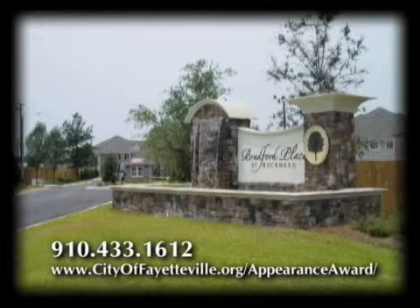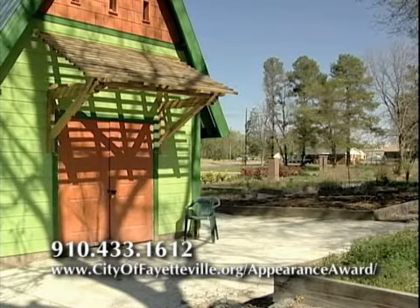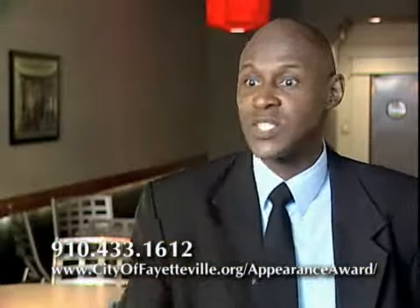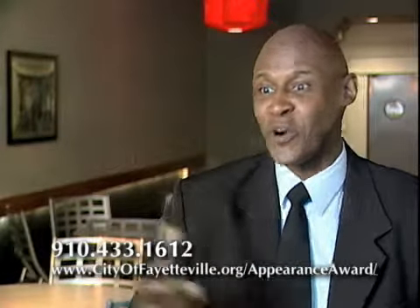We want to welcome everybody — including yourself — to nominate a property. If you have done a great job on your own property, whether it's residential or commercial, you could take some pictures and submit the nomination form yourself. Or if you see anything else that is beautifying the community, we want you to get involved, give back, and let's recognize the people that are making our place a more beautiful, safer, and wonderful place to live.